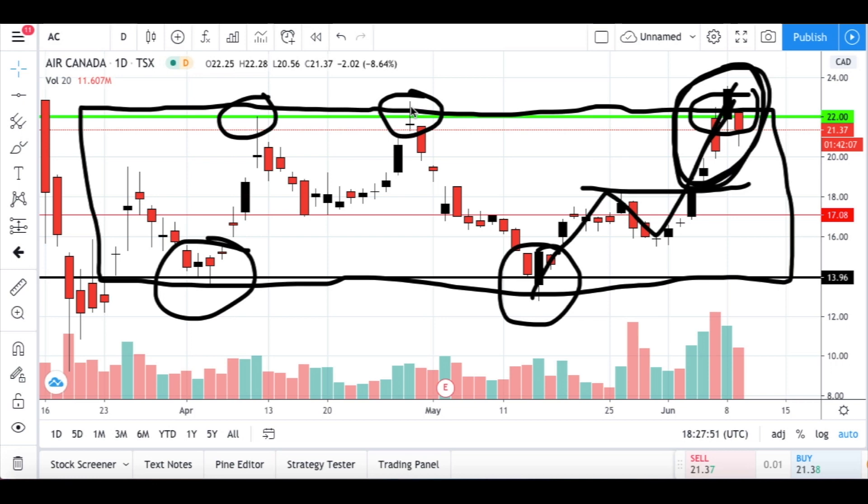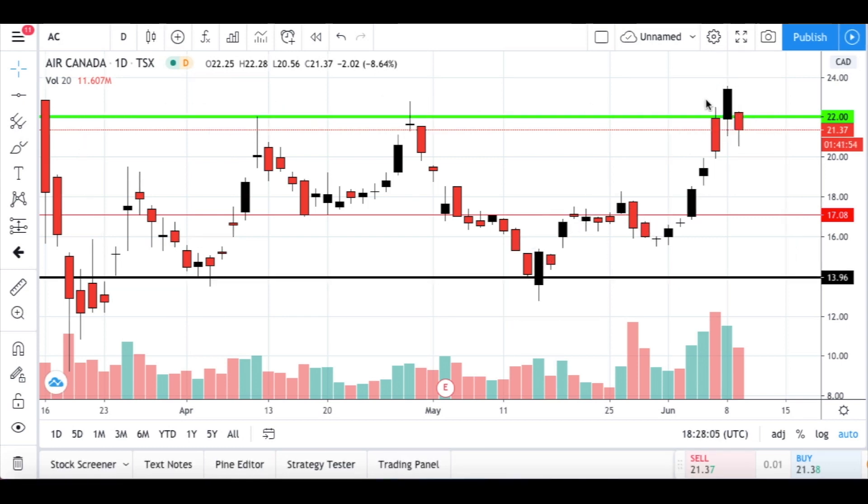We have this resistance here to break. We had a first attempt trying to go higher, a second time it didn't make it. Now for the first time we have a price that closed above this line, which tells us they're trying to move the price higher — it was previously boxed in between the 22 and 14 dollar mark.